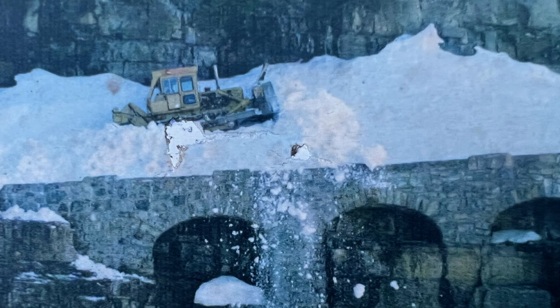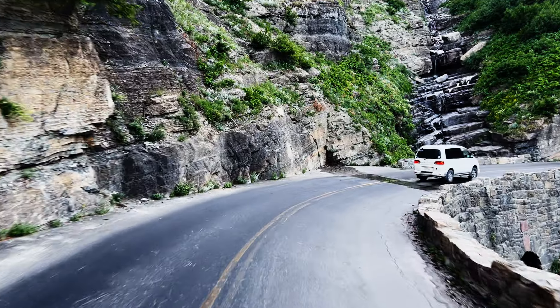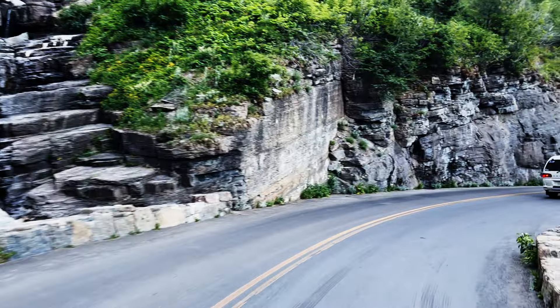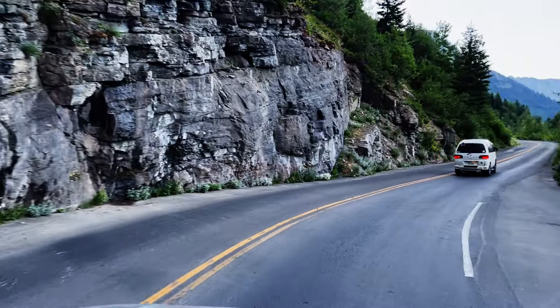The next thing to know is that the Going to the Sun Road has limited availability. Glacier's entire travel season is short, but the Going to the Sun Road is even shorter. Glacier is a cold mountain park, which means the snow takes a long time to melt. A lot of years, the snow doesn't melt on the Going to the Sun Road to where you can drive on it until early July or late June. And then it can snow as early as September.